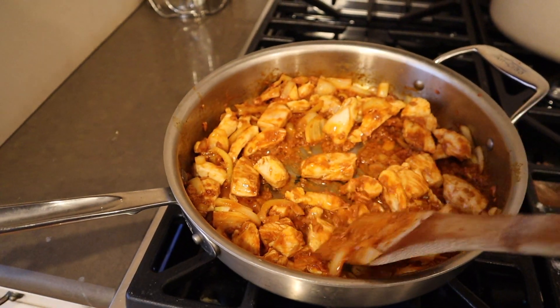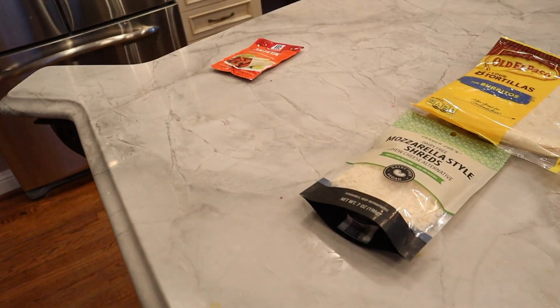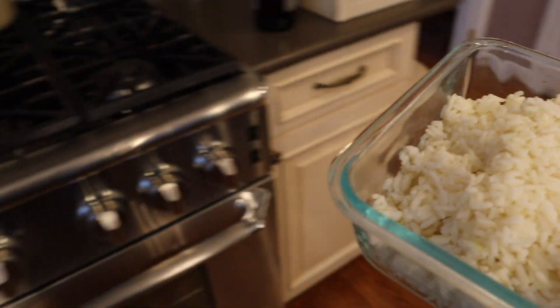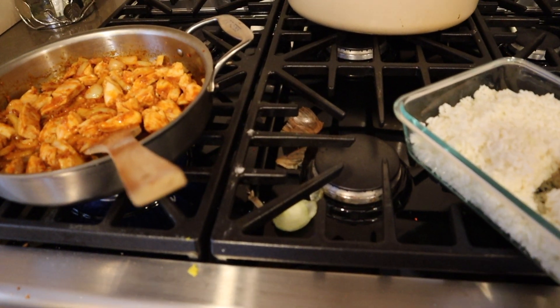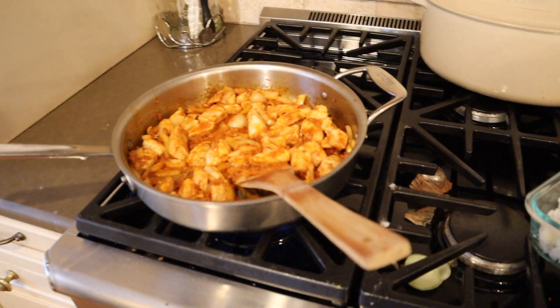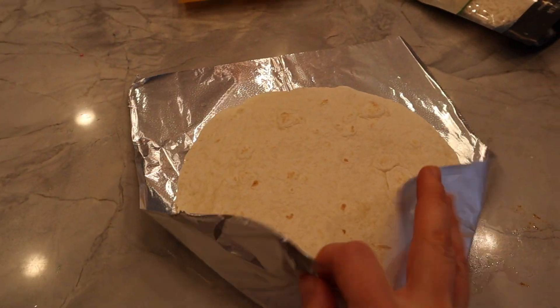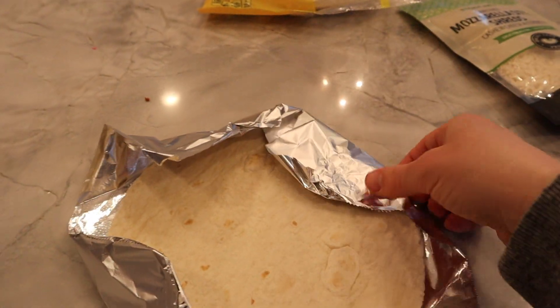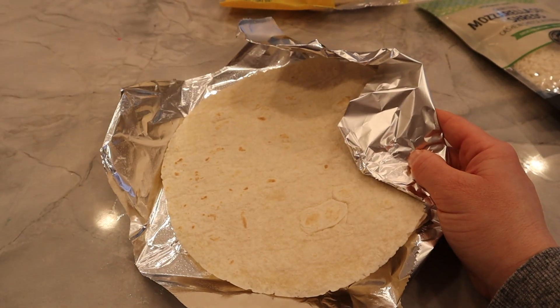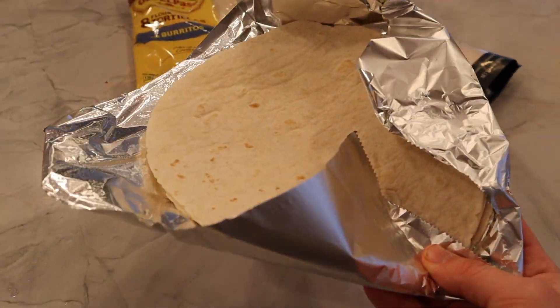So I stir fried together the chicken, the soy chorizo, and the onion with a little bit of seasoning, and then I'm just going to add some rice to it just to combine it all. And then for the tortillas, I pop them into the oven in a little foil for about five minutes at 400, just so they get warm and a little bit toasty. I think they taste better that way.